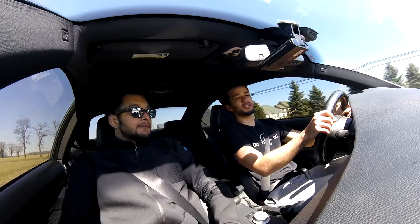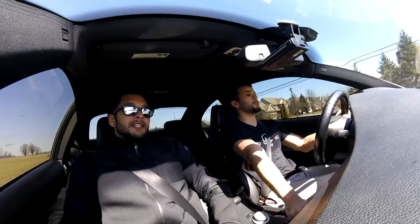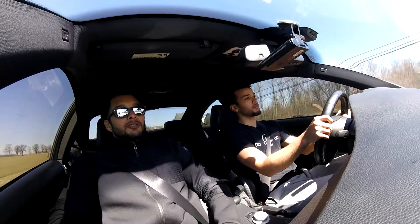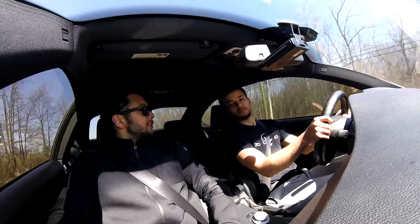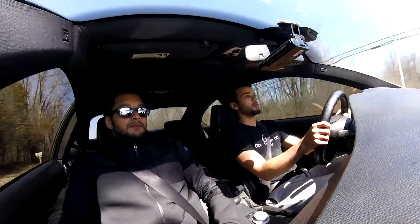For those of y'all who don't know, what exactly is done to this? So it has a full exhaust. It has a Stage 2 BPM tune, and it has a high performance air intake as well. About 460 at the engine.